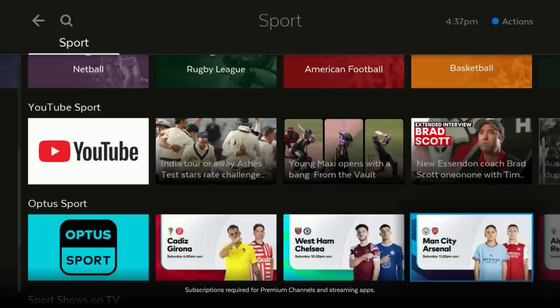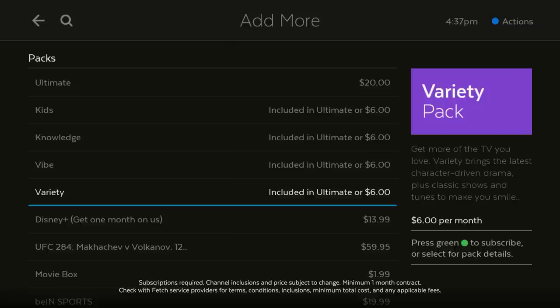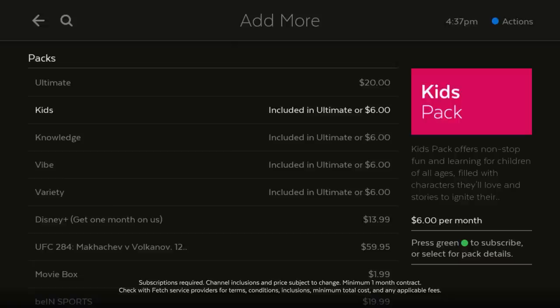Go to Add More to access more content. Add premium channel packs from just $6 per month, or get 40 plus channels in the $20 per month ultimate pack.